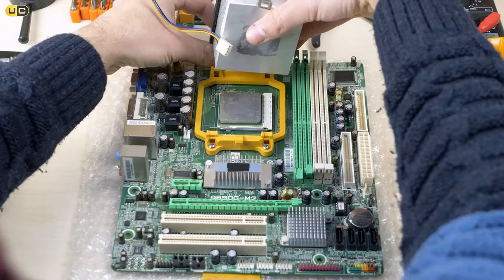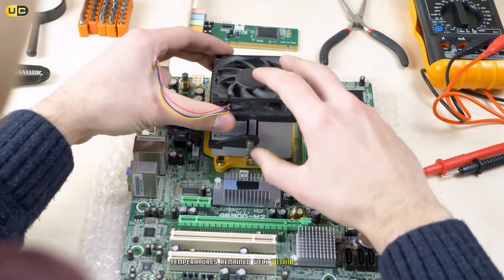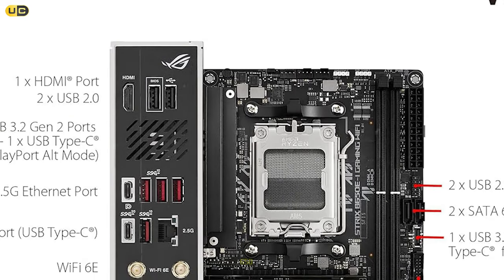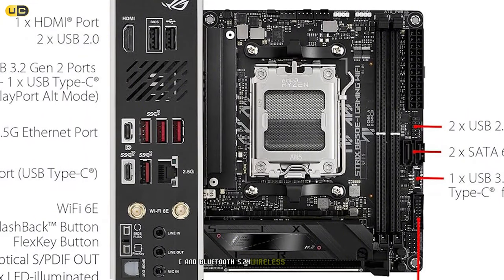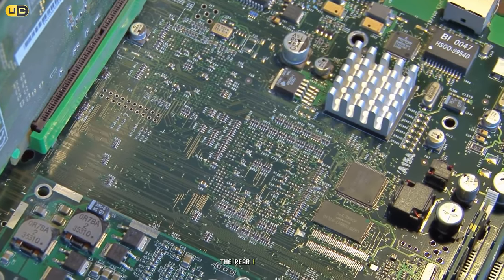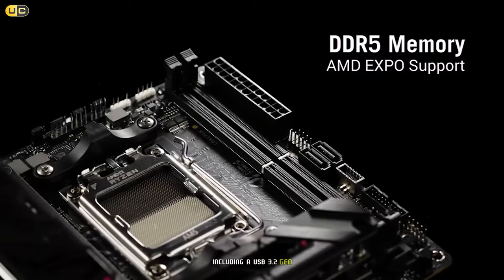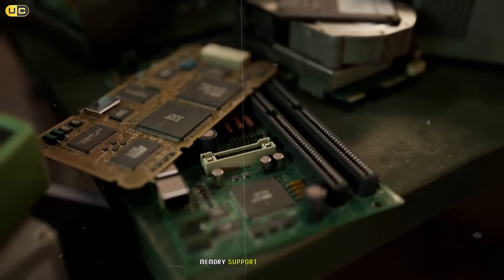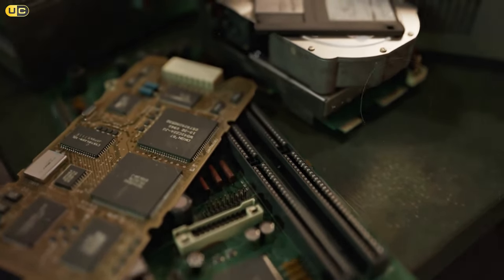One standout feature is its comprehensive cooling solution. The VRM heatsink is substantial, and the M.2 heatsink covers both sides of the SSD, ensuring optimal thermal performance. During stress tests, temperatures remained well within safe limits even in a compact case. Connectivity is another strong suit — the ROG Strix B650I features Wi-Fi 6E and Bluetooth 5.2 for wireless, a 2.5 Gbps LAN port, and the rear I/O is surprisingly well-equipped for a mini-ITX board, including a USB 3.2 Gen 2x2 Type-C port.